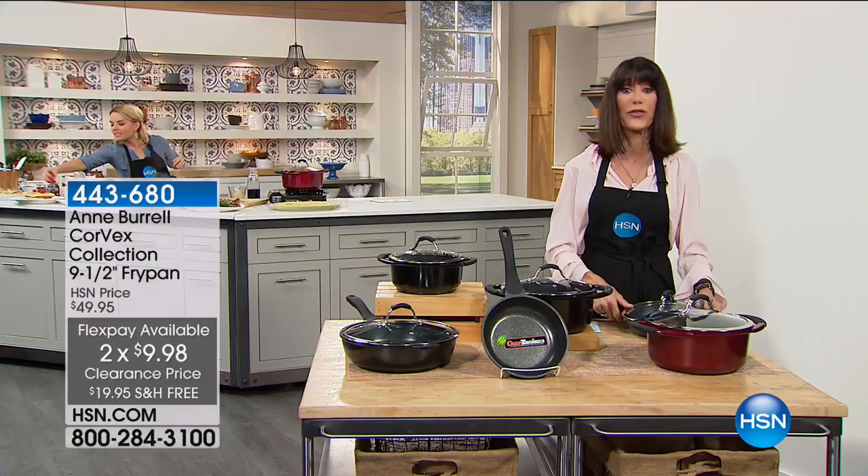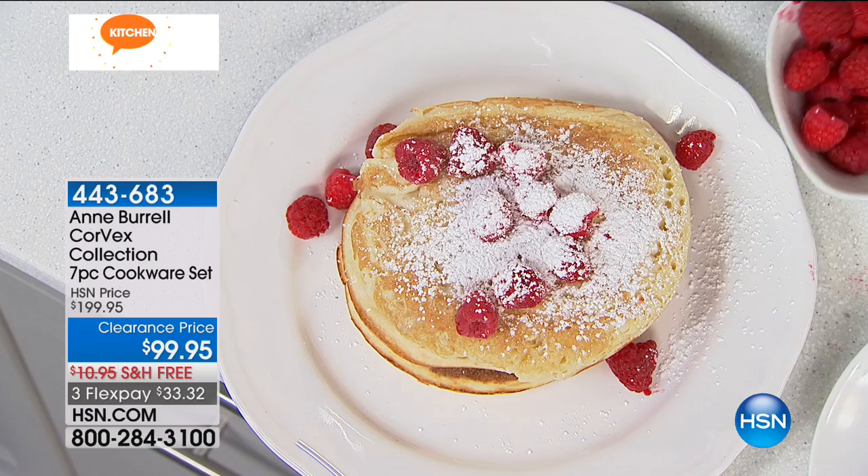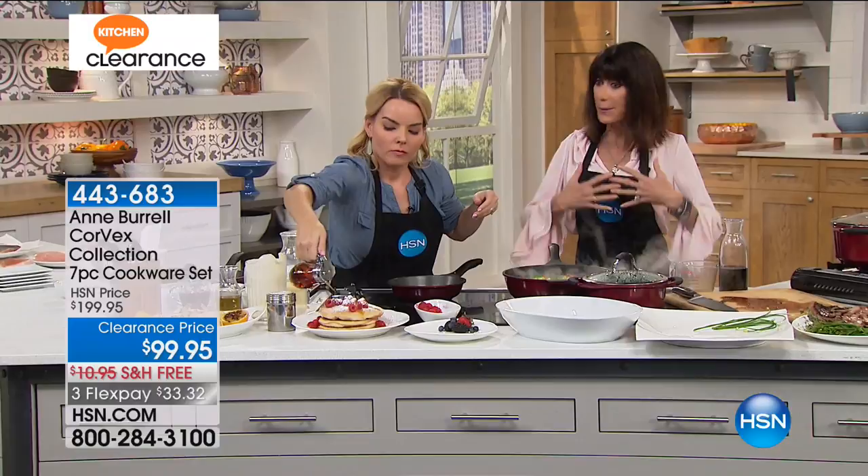It's about having cookware that will allow you to do all the jobs you need to do. This is a set that I personally have always felt is very smart and user-friendly. Sometimes in sets you get a lot of pieces you aren't going to use — but these are all working, functional pieces that you're going to use.